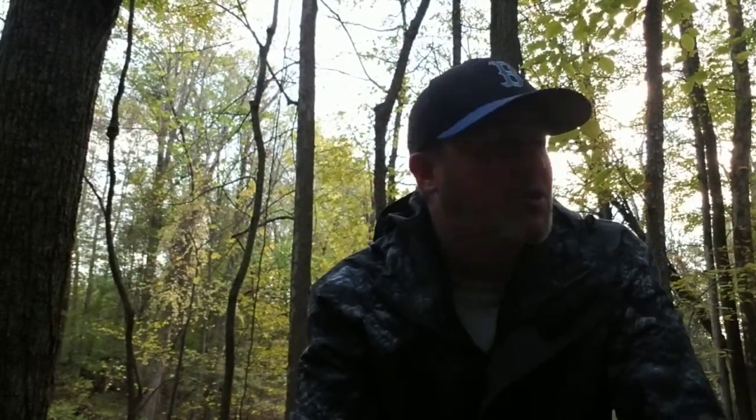Welcome back guys. We're out here again in the western New York woods. It is a beautiful afternoon in the middle of October and we're out here hunting for some true turkey tail, Trametes versicolor, and that's what this video is all about.